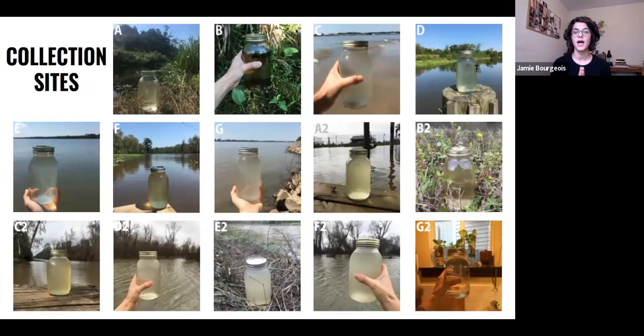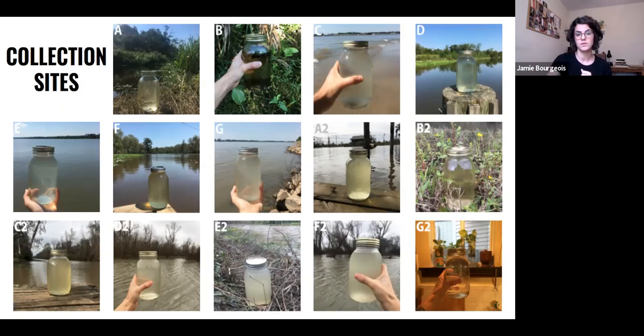For this project, I collected surface water samples from various bodies of water including lakes, rivers, bayous, and swamps — all areas I found are direct dumping grounds for discharge from these plants, or at least connected to one, because a lot of the water systems in Louisiana are all very connected. I used these water samples to create madder dye baths.